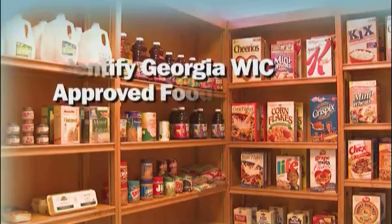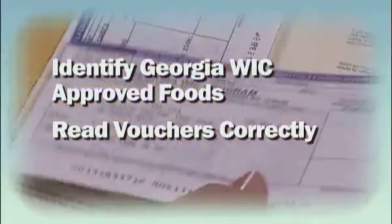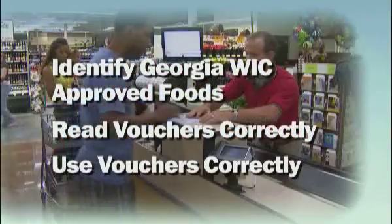The Georgia WIC program is here to help you and your children stay healthy and strong by making healthier food choices. From this video you'll learn how to identify Georgia WIC approved foods, read WIC food vouchers correctly, and use them at the store.